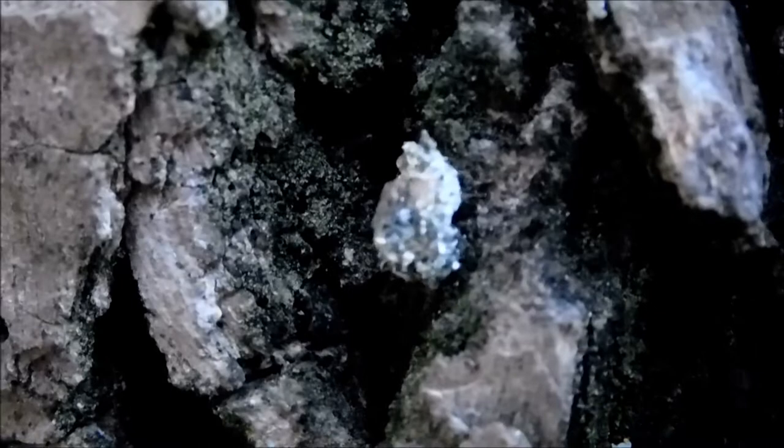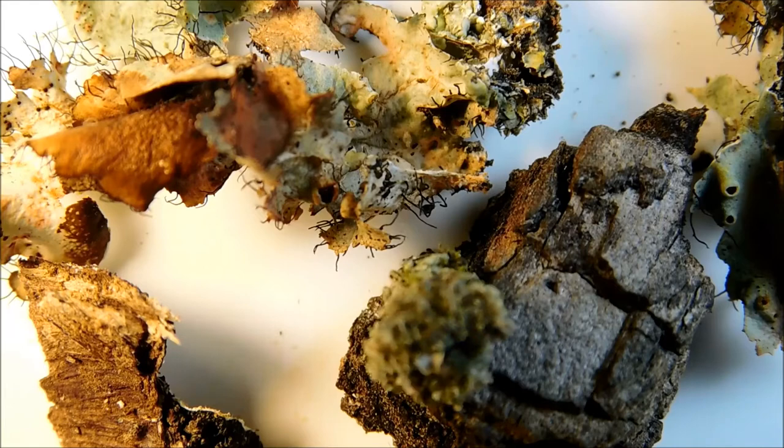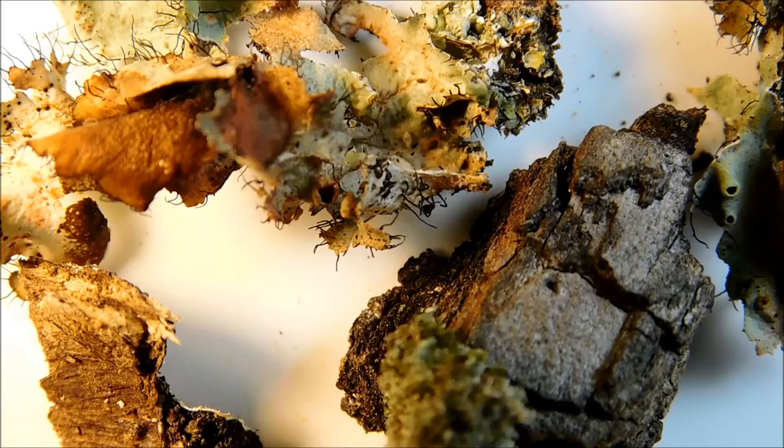They feed mostly on aphids, hence the name. But why called a trash bug? Well, that's because of what they do to disguise themselves. These little guys are cold blooded killers and a master of disguise.